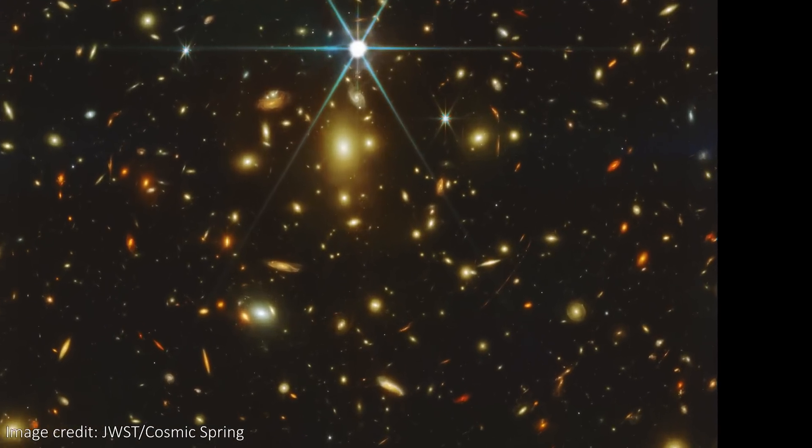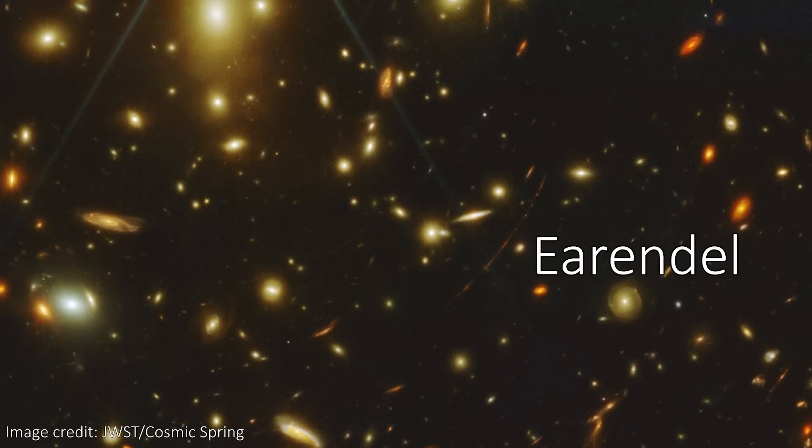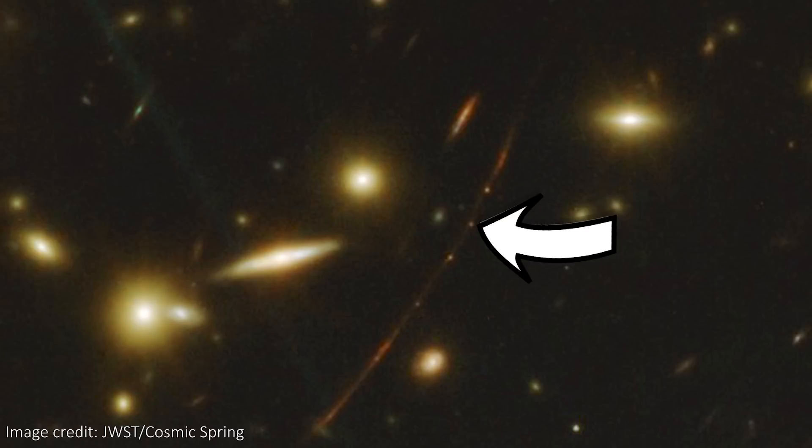As a thank you for sticking around to the end of the video, let's take a quick look at another brand new Webb image we've just received, one released online by the Cosmic Spring Team. This is an image that contains the most distant known star in the universe, Earendel. It was discovered pretty recently by Hubble, and I have a full video about all the details of the star which you can check out down below or up here. But now JWST has looked at the same patch of sky. The star itself is still very faint and only visible due to some epic gravitational lensing, but it's in this band here, peeking through.